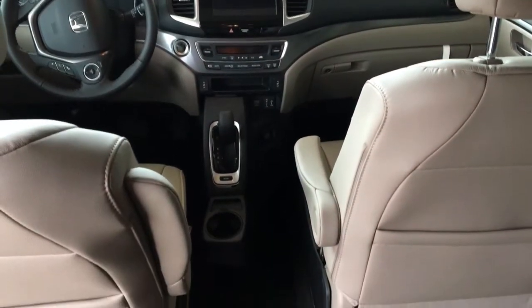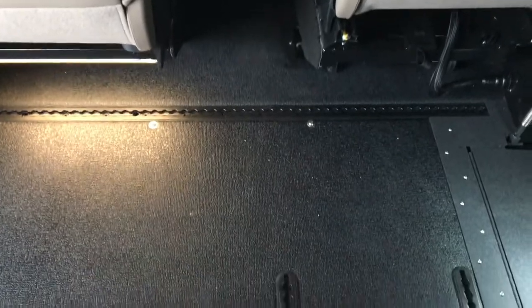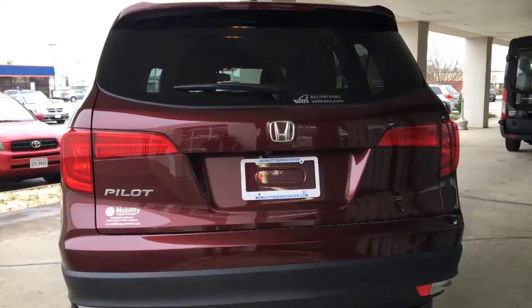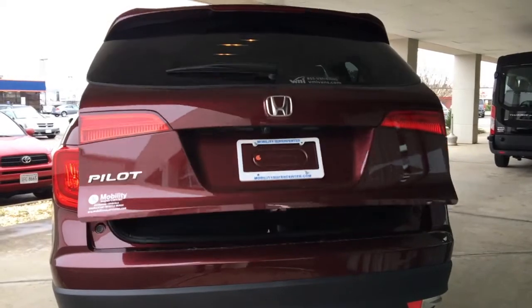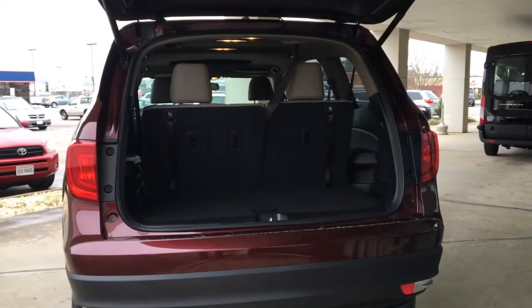The Honda Pilot's dashboard is a beautiful combination of form and function. The interior space is what sets the Honda SUV apart. The rear hatch of the Honda Pilot opens and closes conveniently with the push of a button on the key fob.